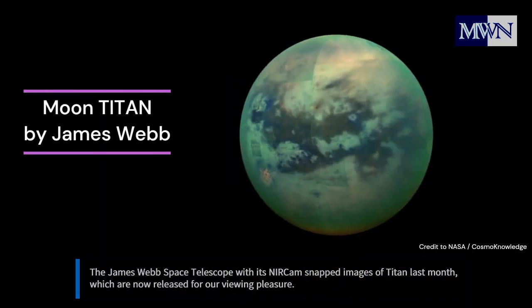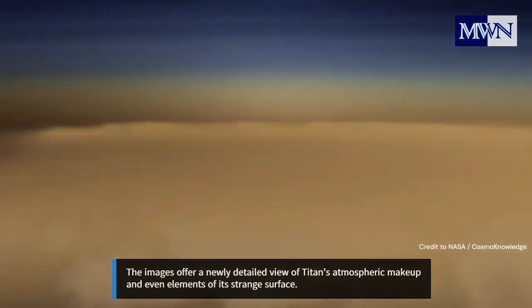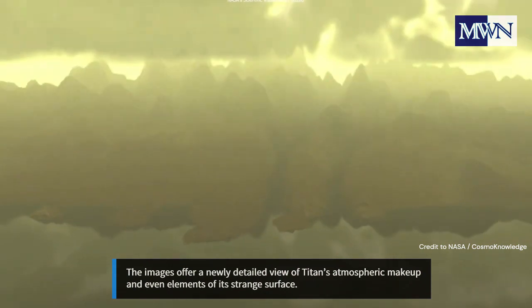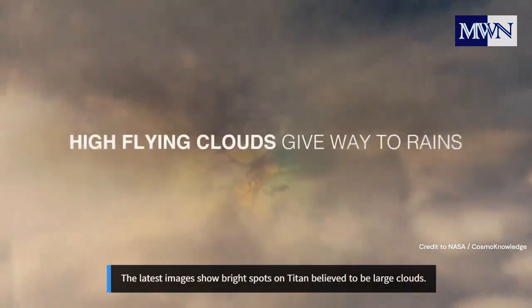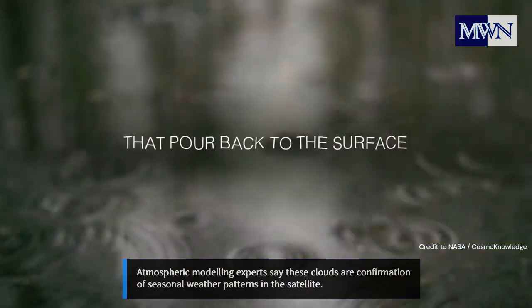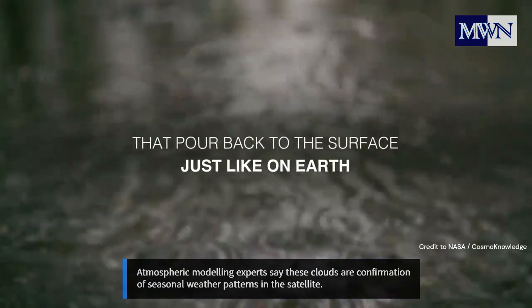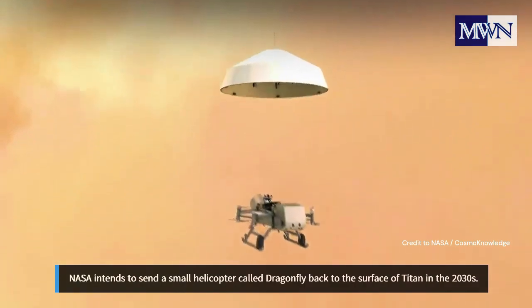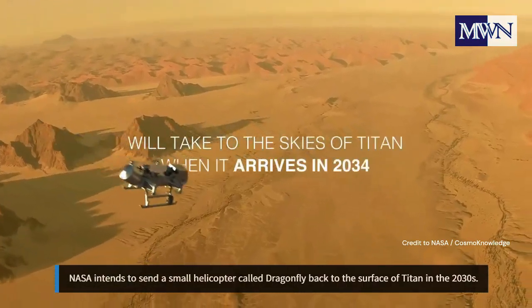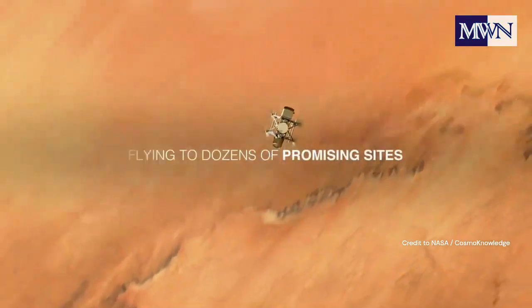The James Webb Space Telescope, with its near-infrared camera, snapped images of Titan last month, which are now released for viewing pleasure. The images offer a newly detailed view of Titan's atmospheric makeup and even elements of its strange surface. The latest images show bright spots on Titan believed to be large clouds. Atmospheric modeling experts say this cloud confirmation reveals seasonal weather patterns on the satellite. More observations of Titan are planned for the first half of next year, and NASA intends to send a small helicopter called Dragonfly to the surface of Titan in the 2030s.